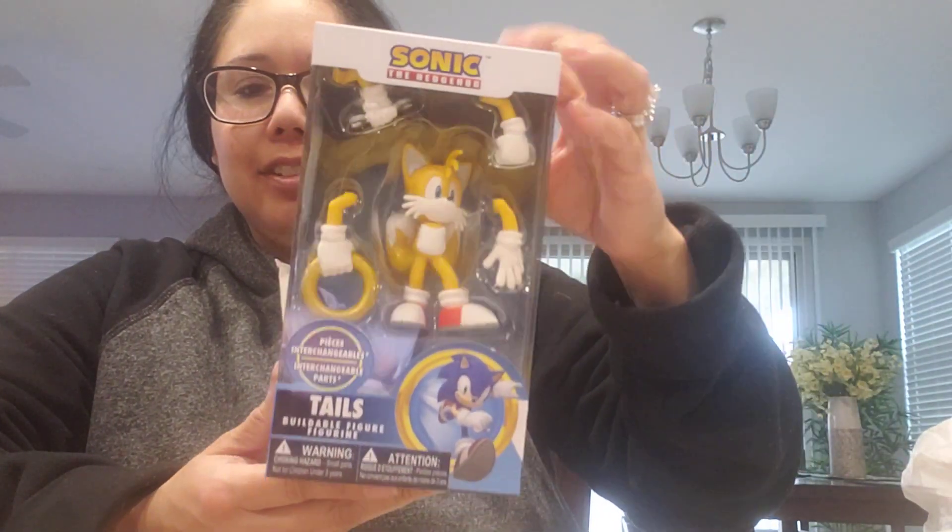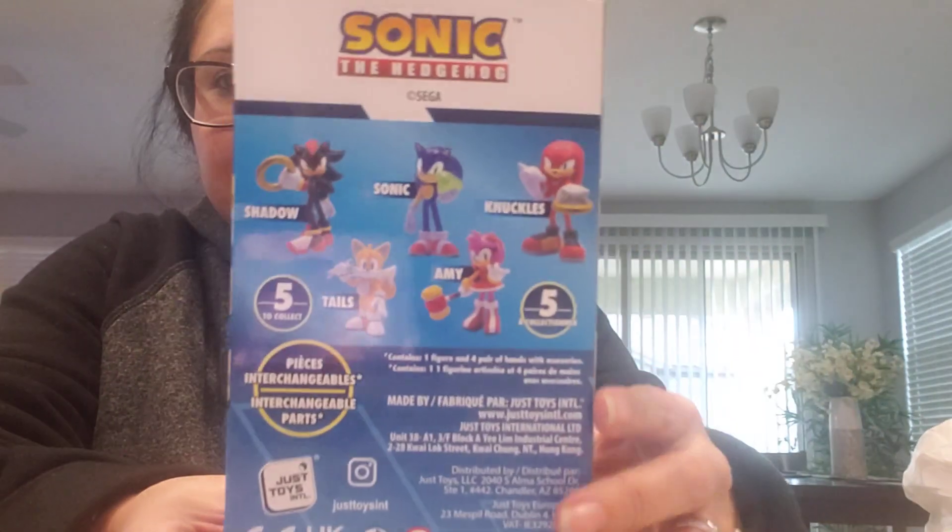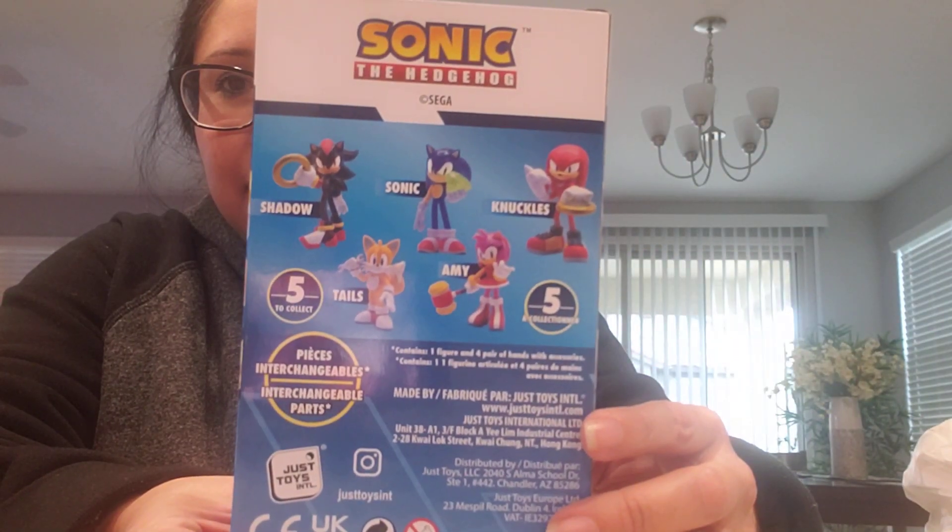Sonic, of course, and I'll show you guys the back of this in case you want to buy them. And then Tails. Here's the back so you can see all the ones you can collect. I got all of them except for Shadow, so I'm glad I got these four.